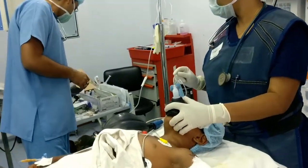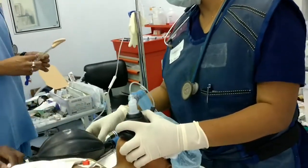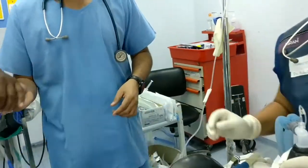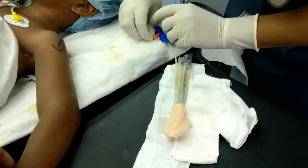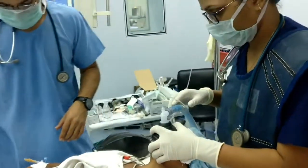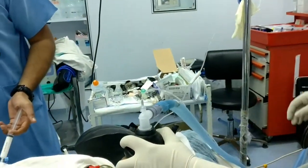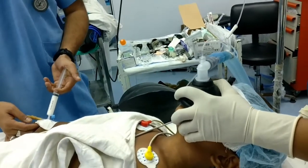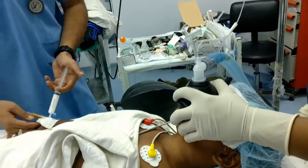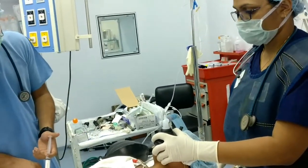In this fracture, complications are very common. The most common complication is malunion resulting in cubitus varus deformity, also known as gunstock deformity. Volkmann's contracture is due to damage or occlusion of the brachial artery. Damage to the ulnar nerve is most common, while median nerve and radial nerve involvement is rare.